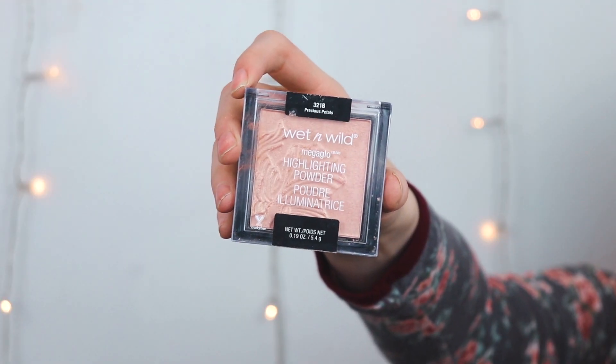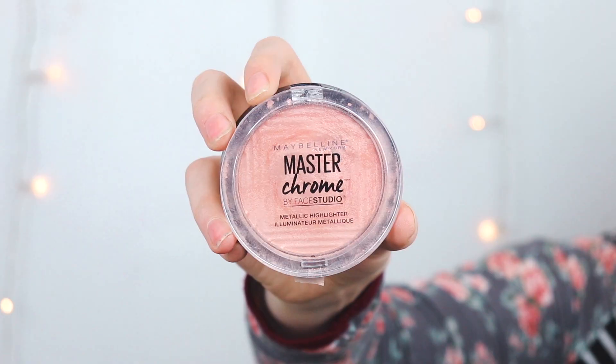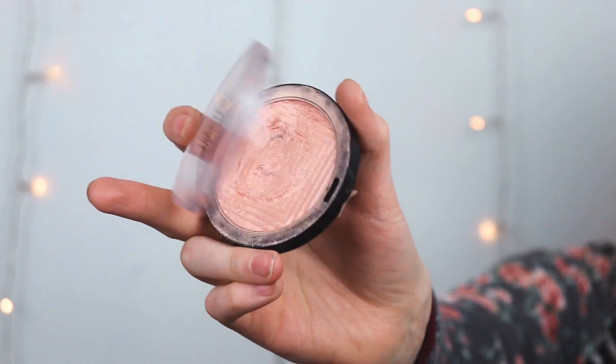Highlight is my best friend — one of my favorite parts of makeup. I have the Wet n' Wild Megaglo Highlighting Powder in Precious Petals, a really pretty champagne color. The one I'm using today is the Maybelline Master Chrome in Rose Gold — I got it for a makeup class to show that you can do more fun colors with highlighters without looking crazy.